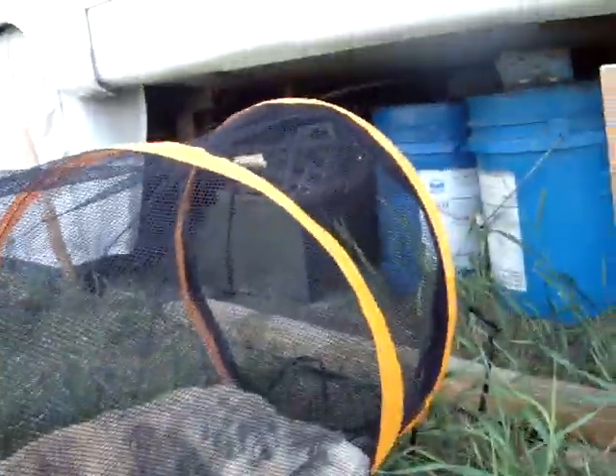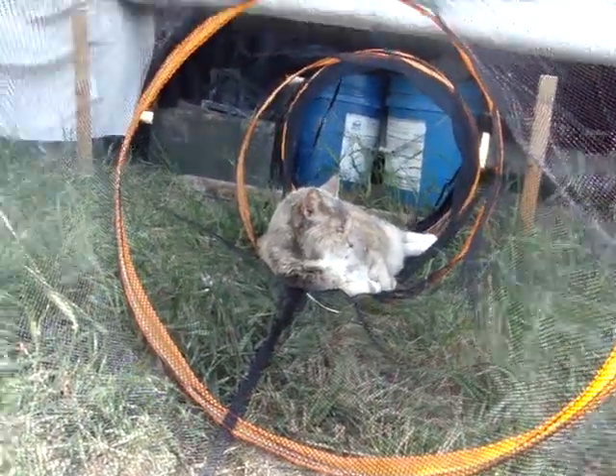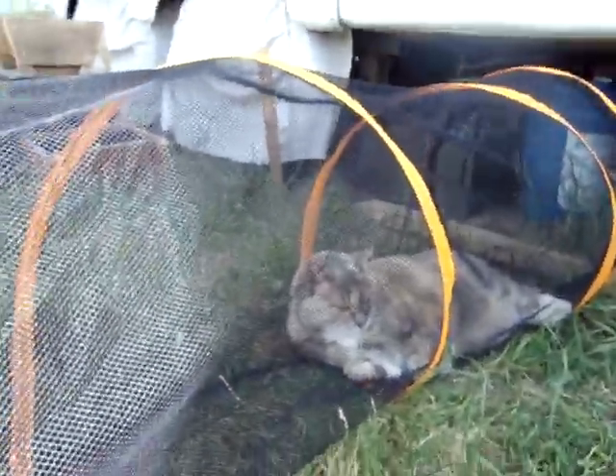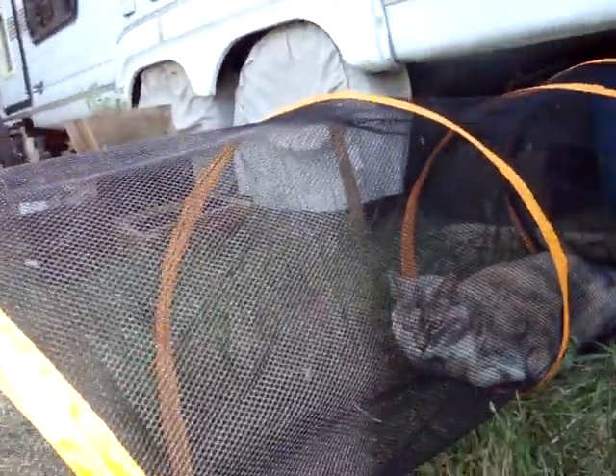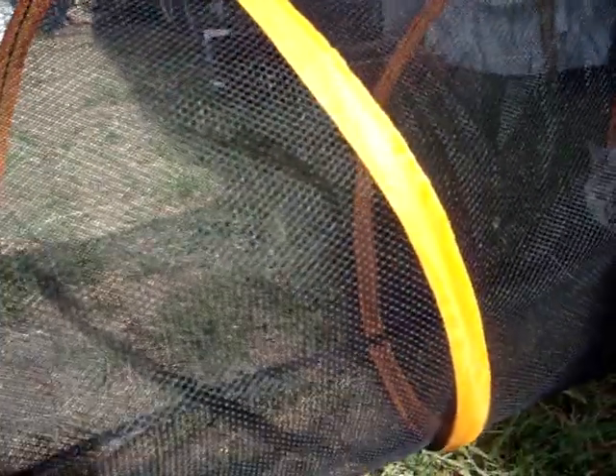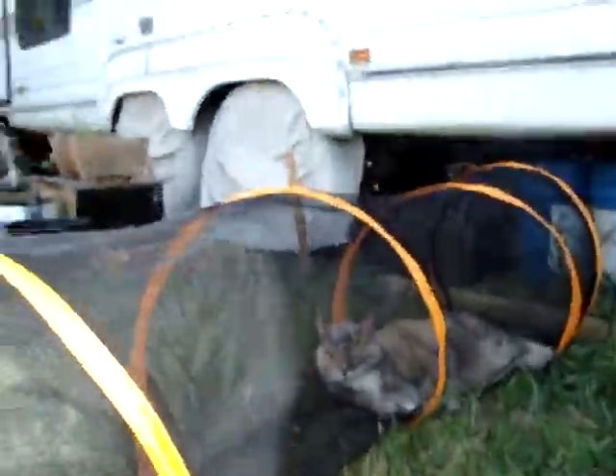It has a zipper door at both ends for easy retrieval, as you can see. She's happy in there, having herself a nice little shady spot. It's about four or five feet long, so it's a nice little space.